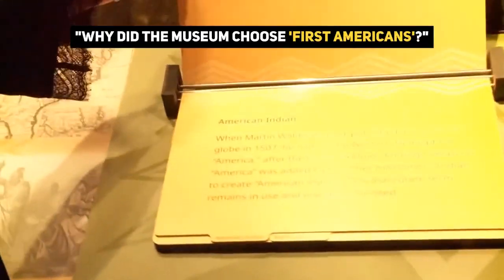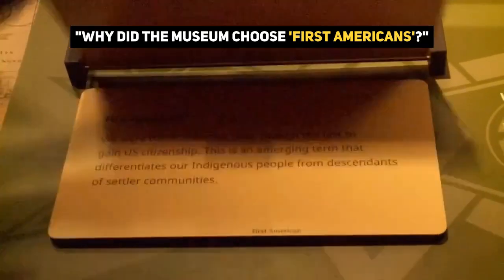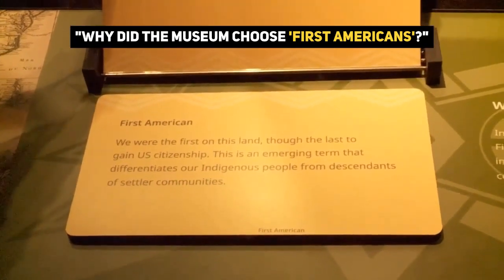Do I call you an Indian, an American Indian, a Native American? Why did the museum choose 'First American'?